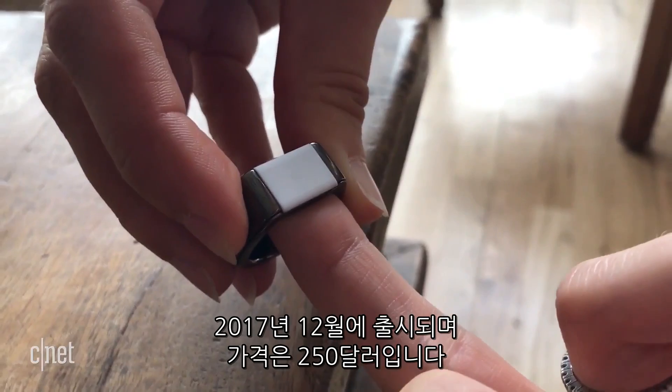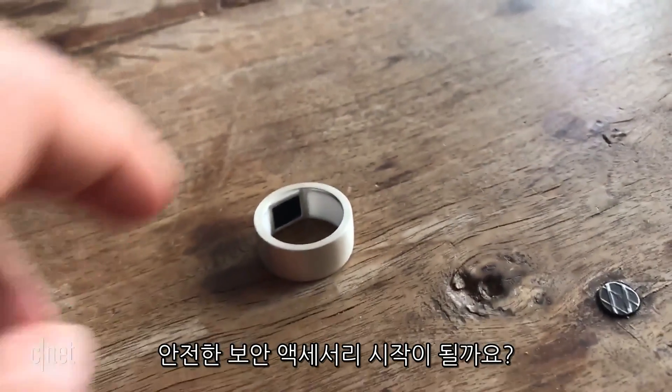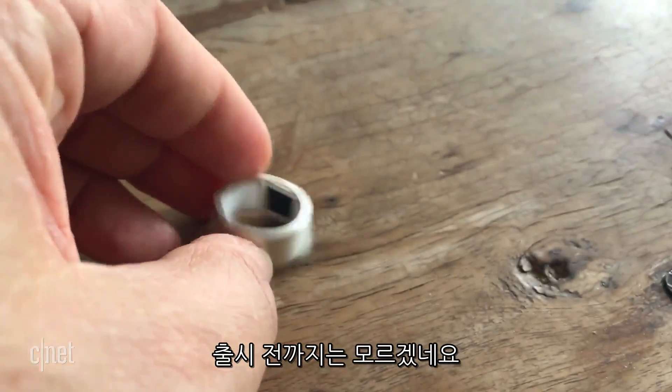It'll cost $250 when it arrives in December. Could this be the beginning of biometric jewelry that's secure? We won't know until we test one out.